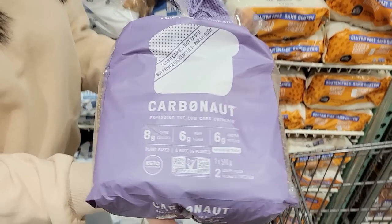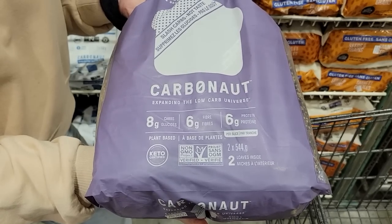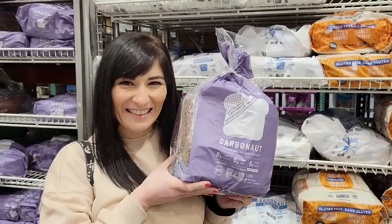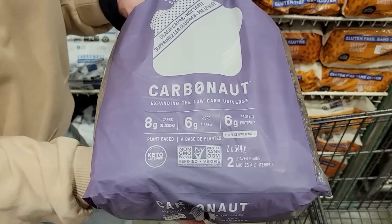I always call it getting the most bang for my buck so I can enjoy my life and my food while meeting my goals. I also found Carbonaut bread — it's keto-friendly — one slice is 80 calories, six grams of protein, and six grams of fiber. A lot of people say they don't want to give up bread, but you can have the best of both worlds — just always check your labels and choose your foods wisely.